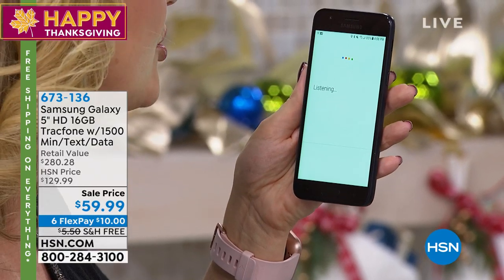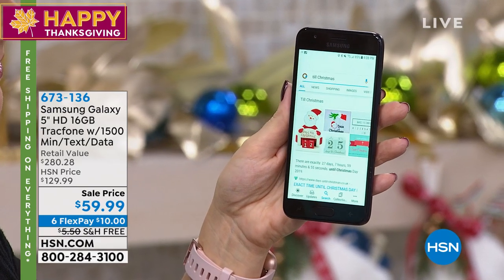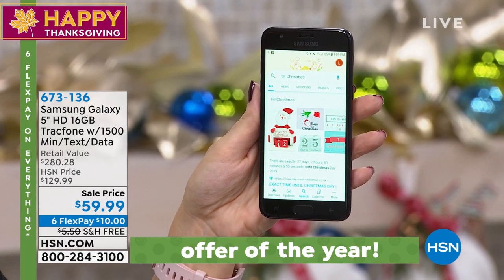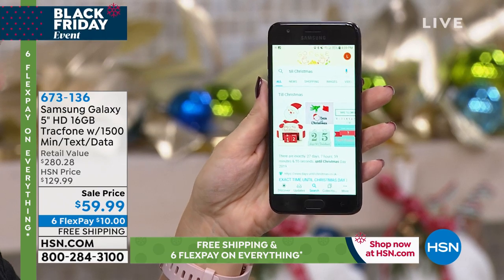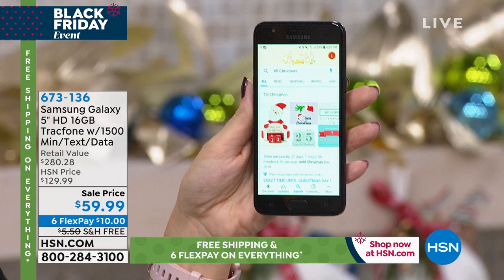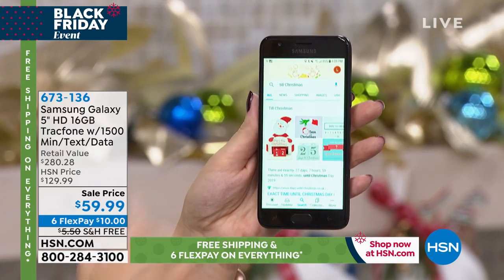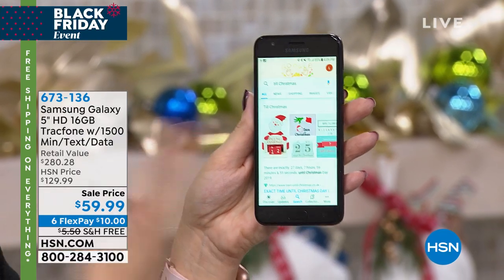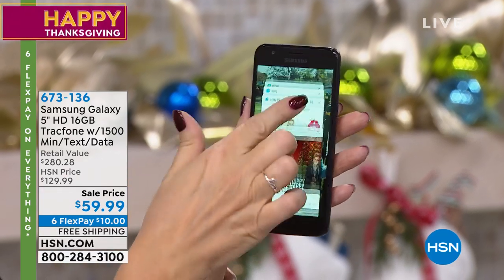How many days until Christmas? According to the Google Assistant: 27 days, 59 minutes, and 55 seconds. That's a very thorough countdown — it's telling you down to the second. You can ask anything: set a reminder to take my medication, who's playing football tonight, what was the score of the game — anything you want to ask. Send a text message with the power of your voice, with octa-core processing power, you can do it.